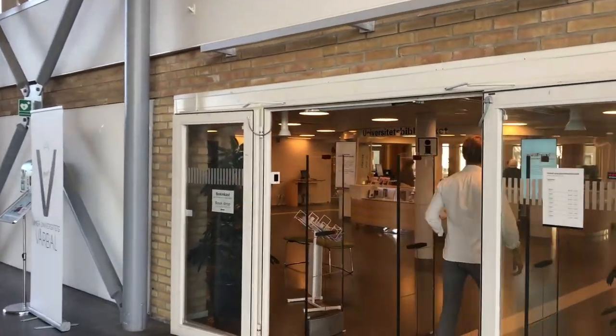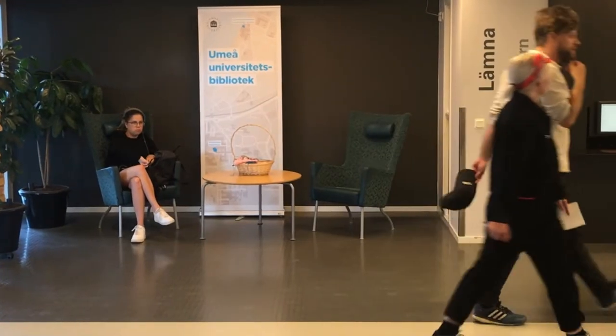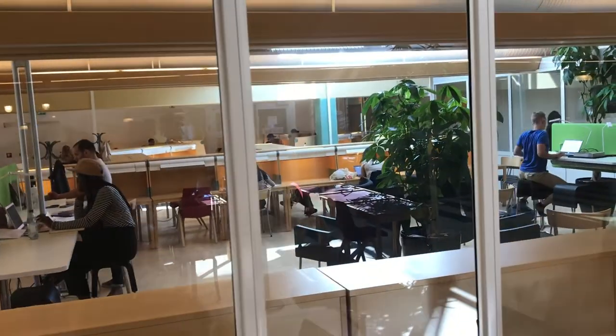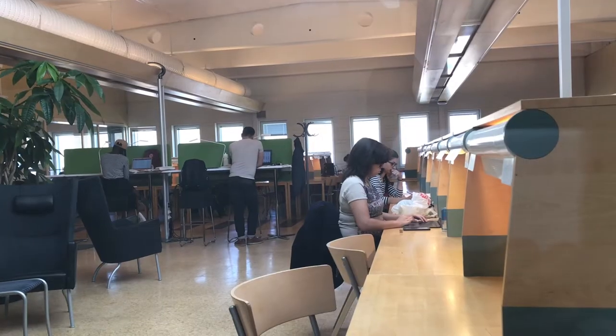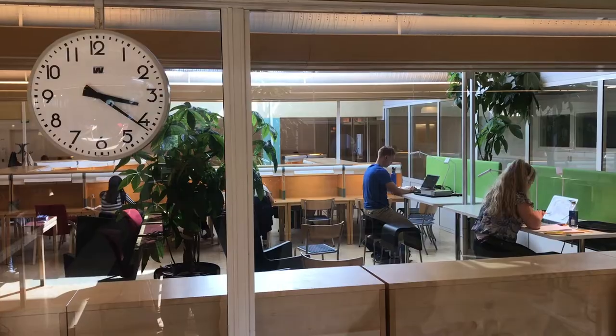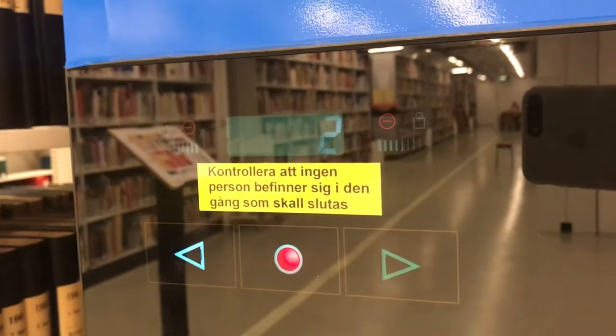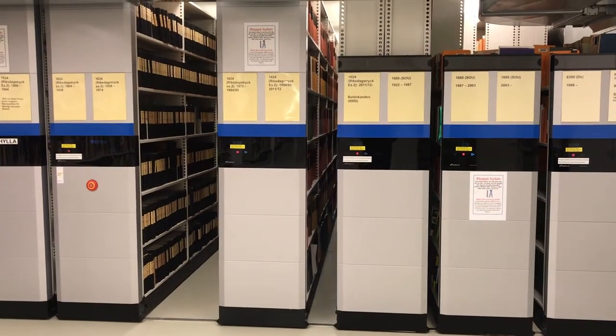We have lots of collections in the library. You would think that we wouldn't need different collections, but they have been sorted from different standpoints. One collection is the student textbook collection, where we have books for new students. Then we have the main collection in the study hall, and in the open stacks and the closed stacks we have several different collections. You can just trust the search tool to tell you where each item is.